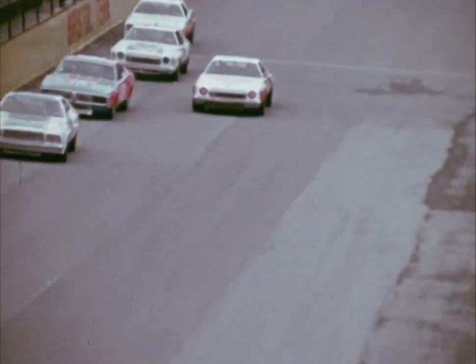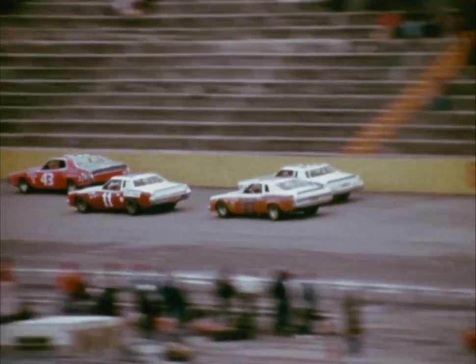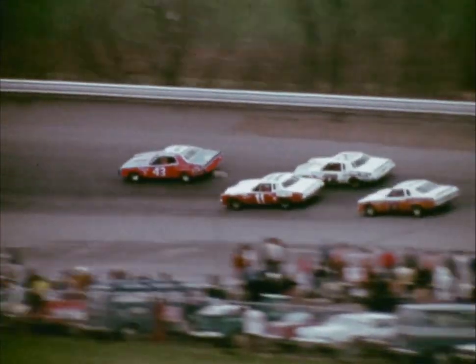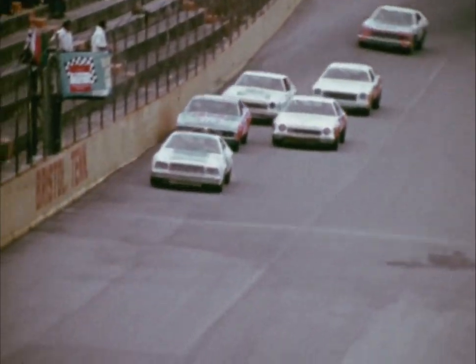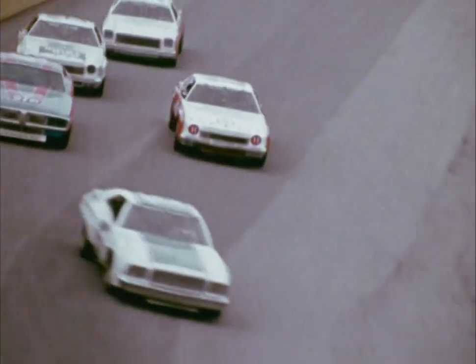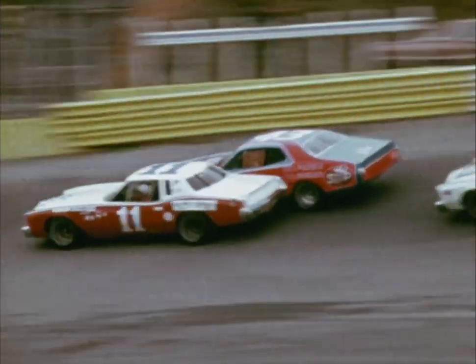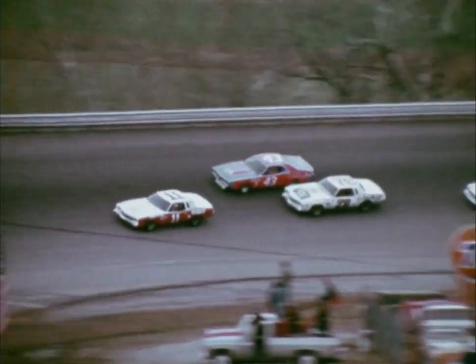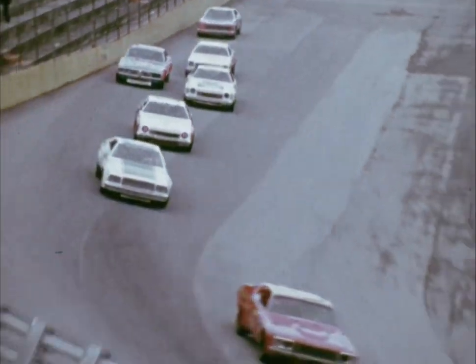Cale drops into the low groove and begins to challenge Petty. All he needs is a little daylight on the inside and he'll own second place. In turn two, Cale finds just enough room for the nose of his car on the inside of Richard. And down the back chute, powers through to put the Valvoline Chevy in the number two position. Benny Parsons follows him through the hole to take over third. But Buddy Baker is out front and running strong — he's the boy they're going to have to catch.